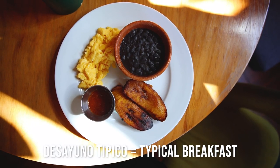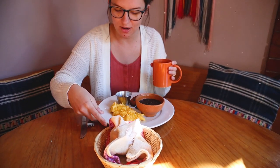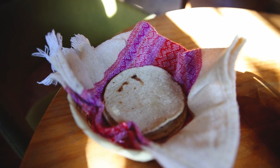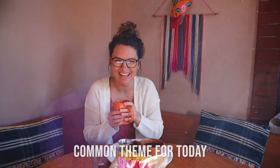The morning feels quite right with coffee to start it off. We have our typical breakfast: some fried plantains, some beans, scrambled eggs with a ranchero sauce — some sort of tomato, slightly spicy sauce — and the best part, of course, we have tortillas. I love this breakfast, I could eat this every day for my whole life. I think tortillas are gonna be a common theme for today.